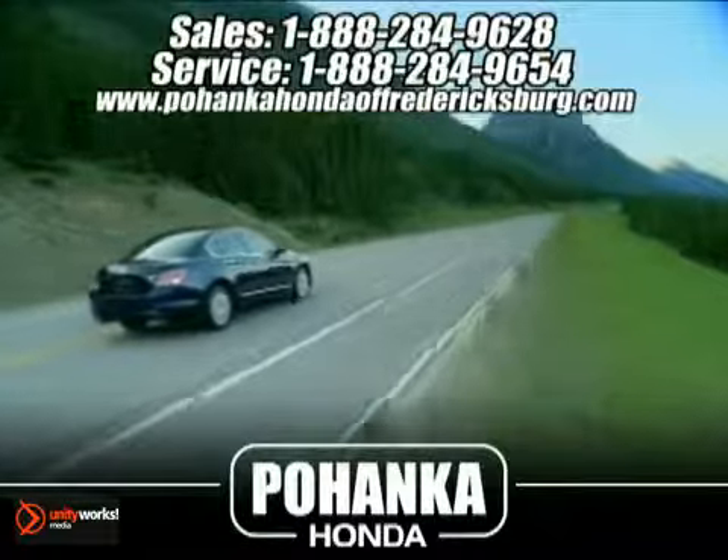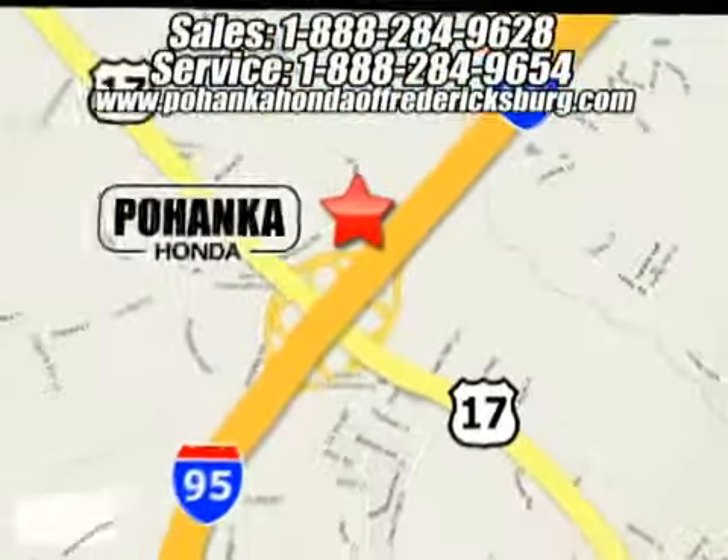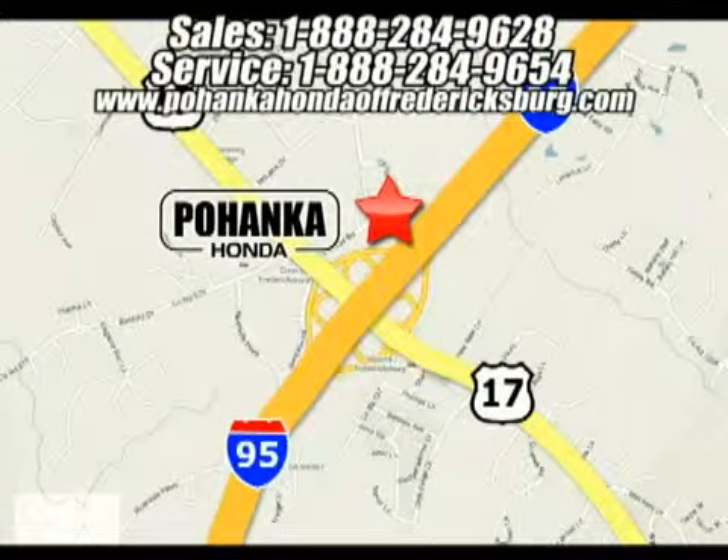Bohanka Honda of Fredericksburg is a great place to buy a car. We're conveniently located at 60 South Gateway Drive in Fredericksburg, Virginia.